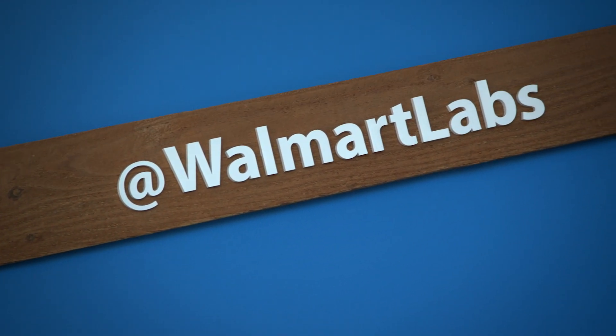Walmart Labs is the actual tech arm of Walmart. Its mission is to provide technology to help enable a seamless experience for customers between online and in-store.